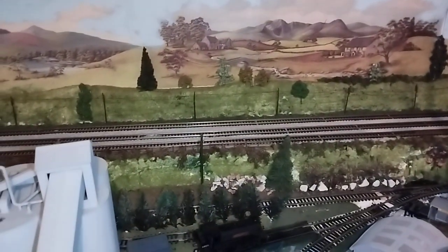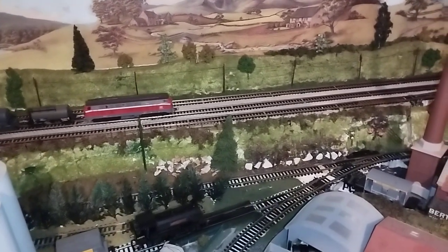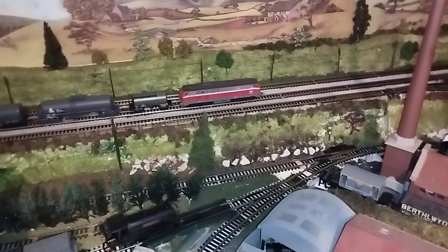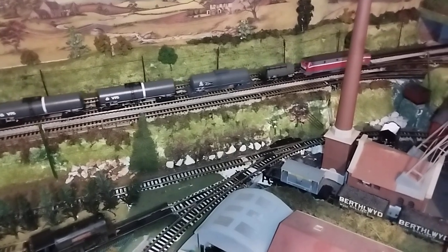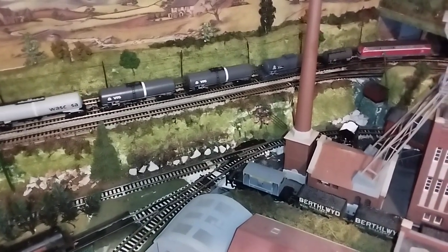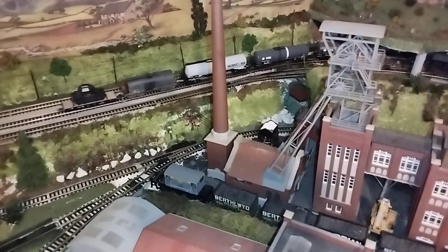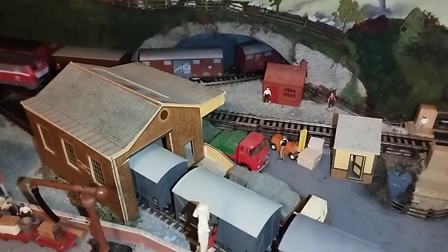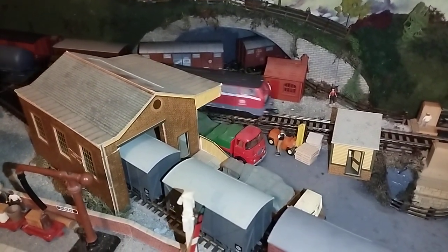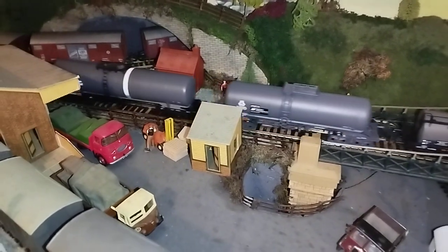We'll catch the BR215 coming over the crest there. Very, very happy with these wagons — they're beautiful, superb quality. The little tank I'm going to call my Hey Gruber tank. Amazing detail on these Rocos.